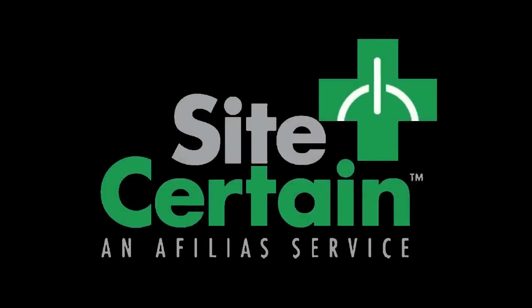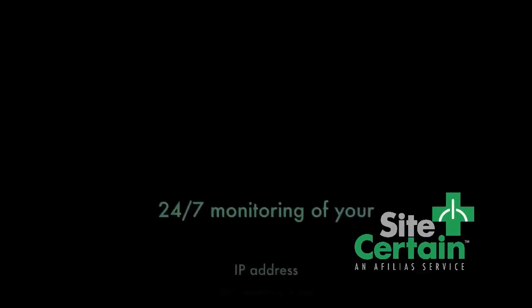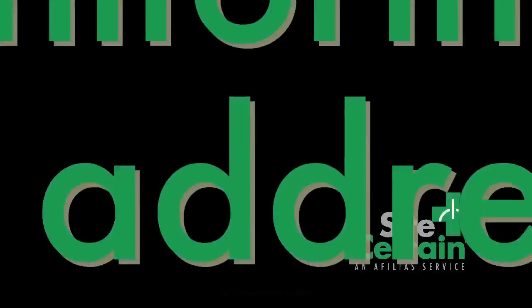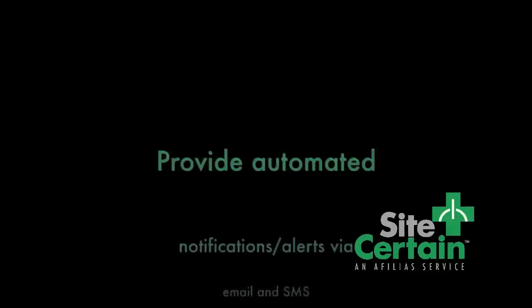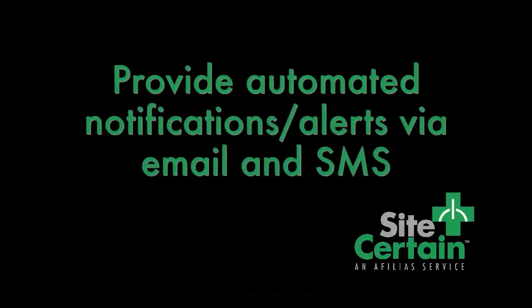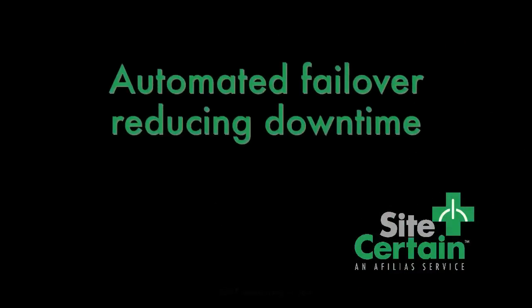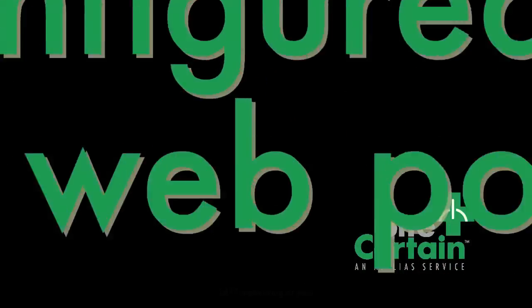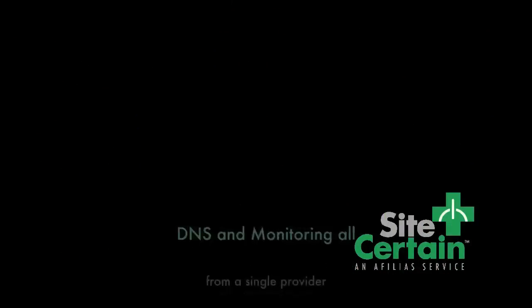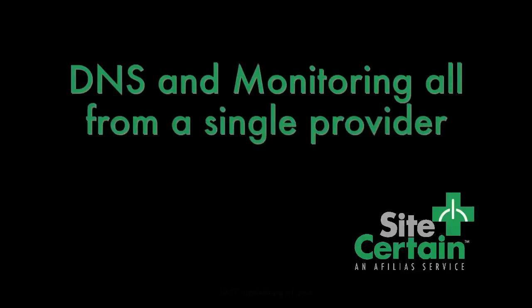By adding SiteCertain to your Affilius Managed DNS account, you get some additional benefits: 24 by 7 monitoring of your IP address, customizable scripting to ensure your pages are loading correctly, automated notifications and alerts on errors via email and SMS, automated failover reducing downtime, easily configured through our web portal, and DNS and monitoring all from one single provider.